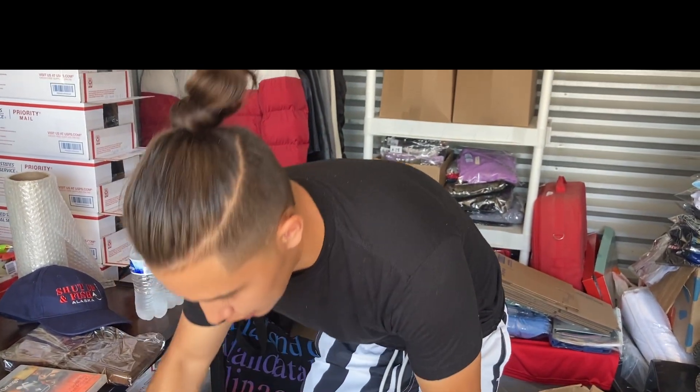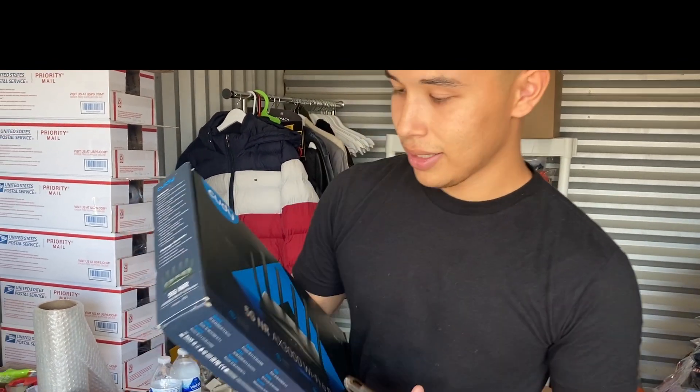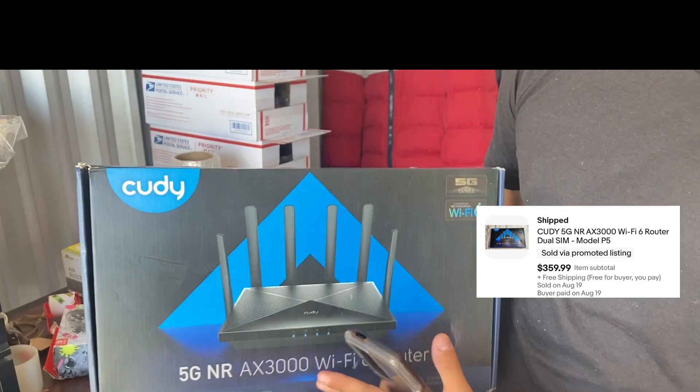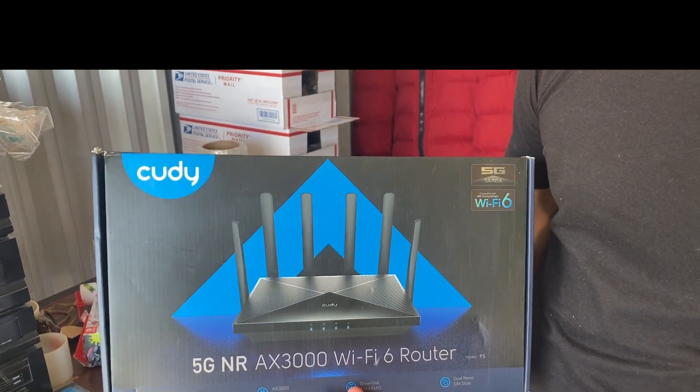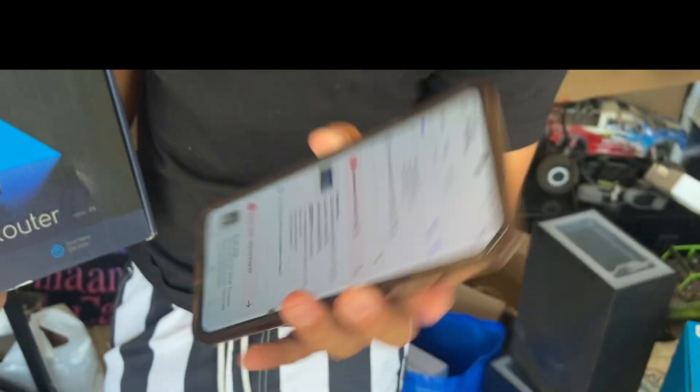This is probably the sell of the week — actually it is the sell of the weekend. It's this Cootie item. Look out for Cootie, because this sold for 360 dollars. We bought it for 12 bucks at an Amazon liquidation store.